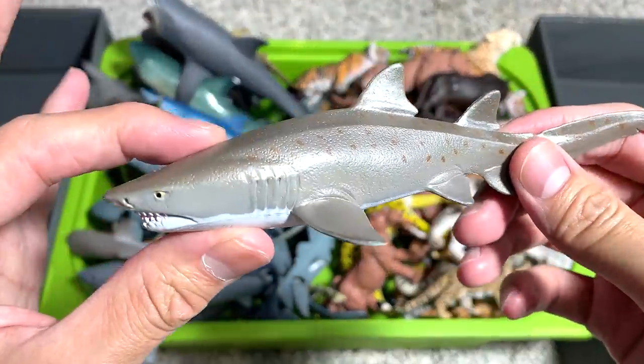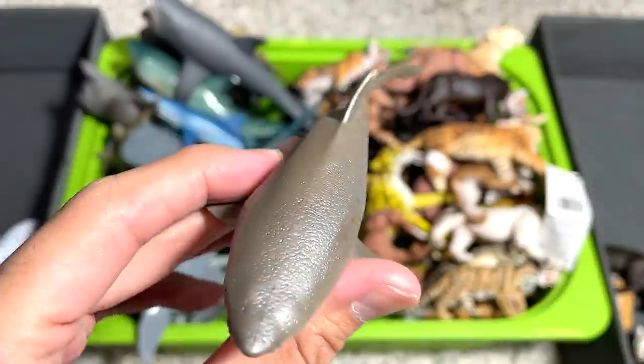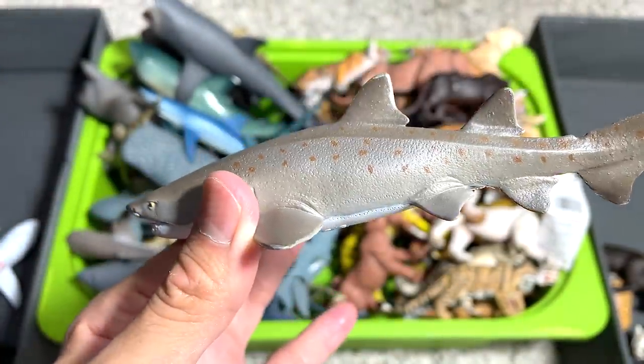This one should be a Sand Tiger shark figure, which looks very nice. 2020, so this figure is about two years old.